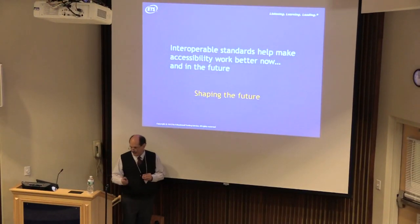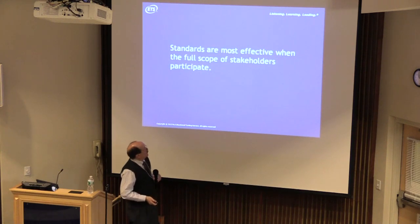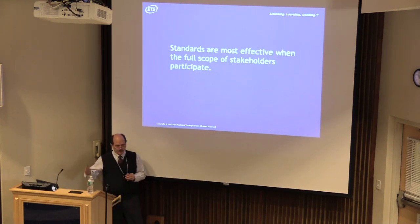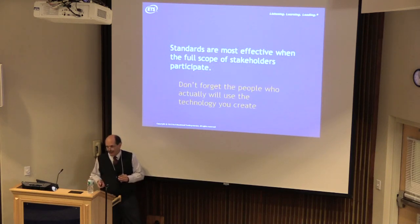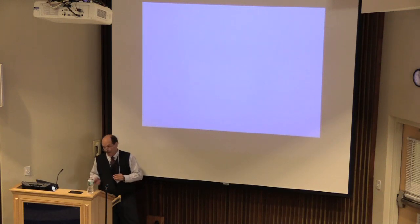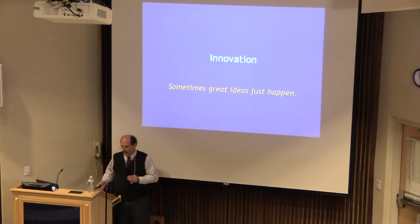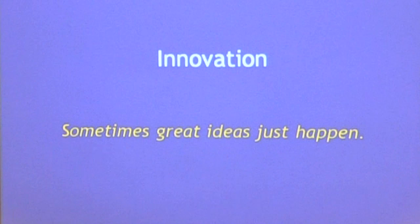Standards are most effective if you have the full scope of stakeholders involved — not just the technology geeks. You really need everyone from the end users through to the technologists. Having been in the assistive technology field for a very long time, sometimes we don't always think about the actual end users when we build new innovative technologies. And the meaning of innovation is all over the place — every company wants to innovate. Sometimes really good ideas just happen.